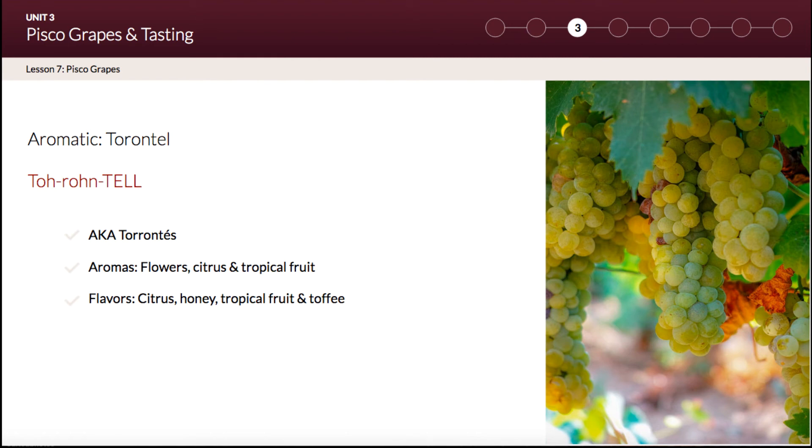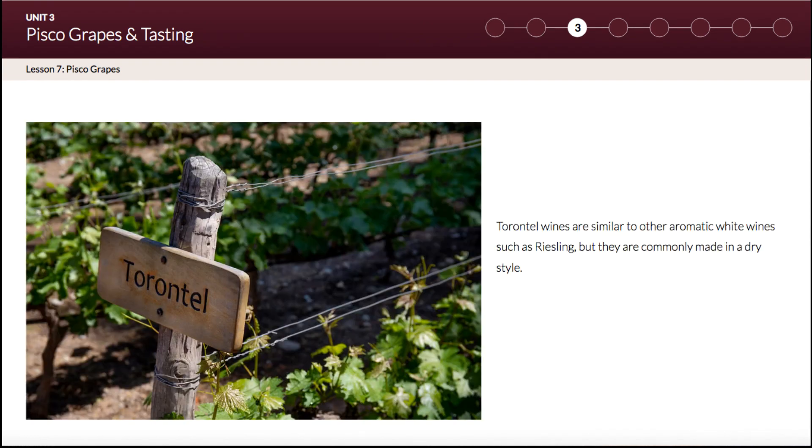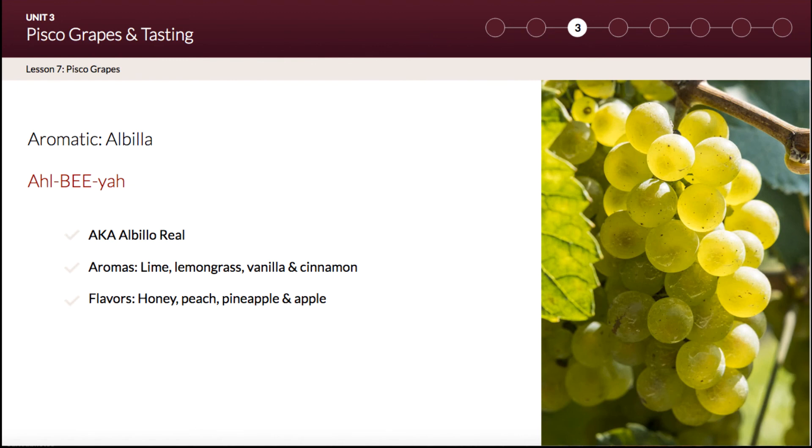The third grape in the aromatic category is Torontel, also known as Torrontés. It is a white grape variety mostly produced and known in Argentine wine, but it is also a beloved pisco grape in Peru. We are growing Torontel vines in Aspitia and will soon be blending them into an acholado for PiscoLogía.